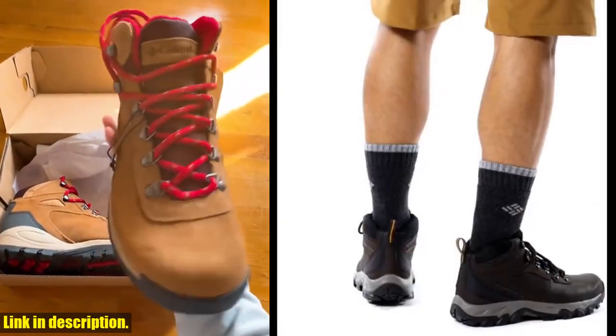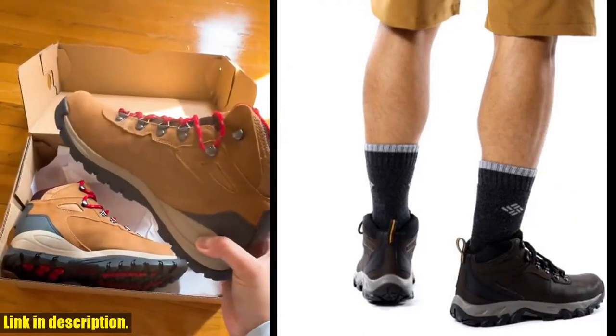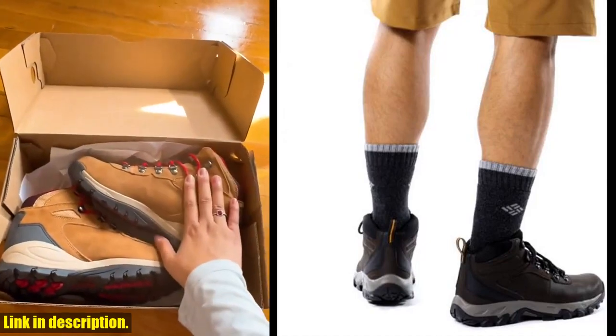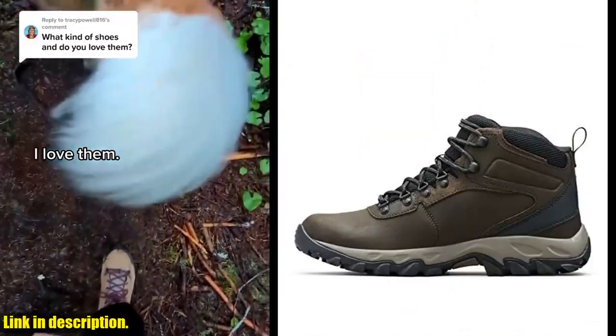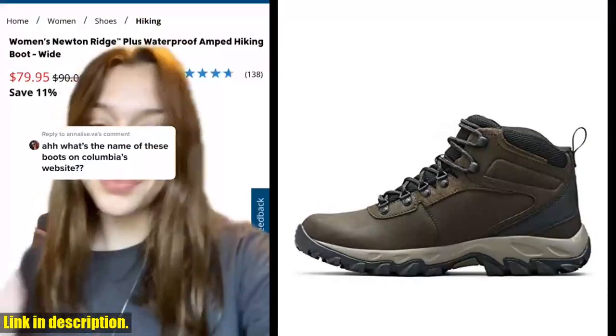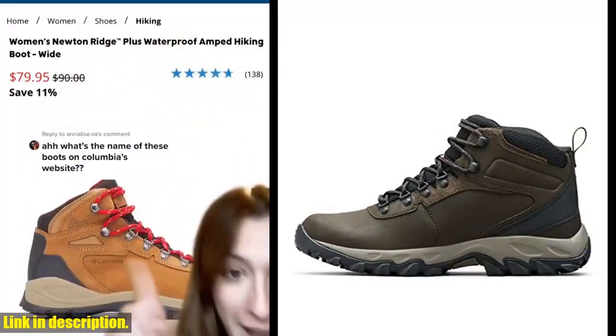So, if you're in the market for a durable, reliable, and comfortable hiking shoe, look no further than the Columbia Men's Newton Ridge Plus WP Hiking Shoe. Trust me, you won't regret it. You can find the link to purchase these amazing shoes in the description below. Thanks for watching and happy trails!